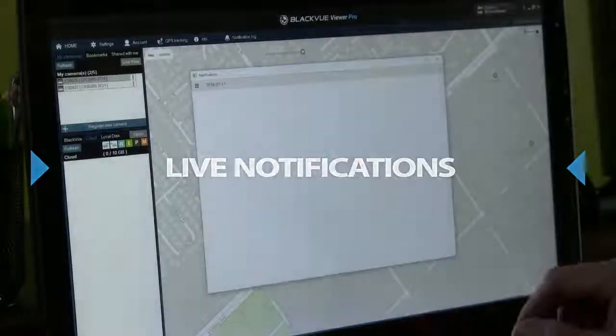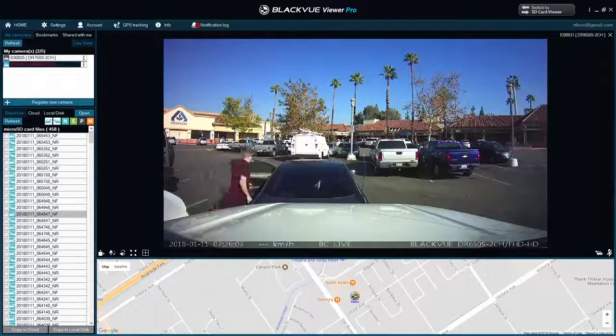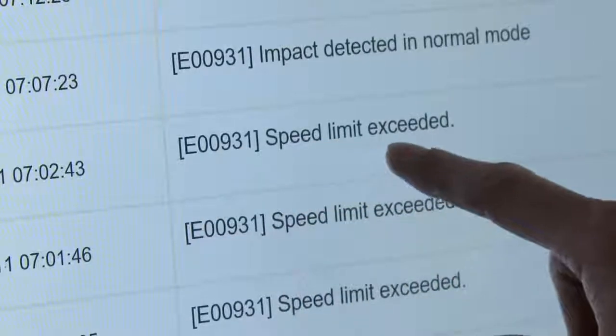Live Notifications. The Live Notification System works to inform you of impacts detected, cloud network connection or disconnection, or when driving faster than a preset speed limit. Better yet, Live Event Auto Upload can save to the cloud a live feed from your dashcam when preset events occur.